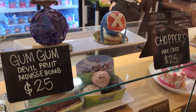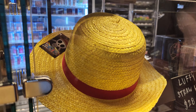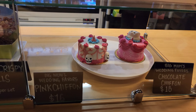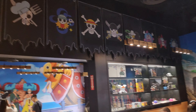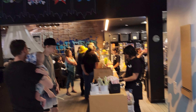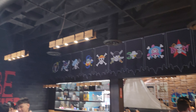The two main items are the Gum Gum Double Fruit and the Chopper Hat Cake. They also had a Sanji plush and a bunch of other desserts, which are a little cheaper. The main two desserts are a little overpriced — they were $25 each, and the others were like $15. I think it's because they're really capitalizing on the popularity of those two.